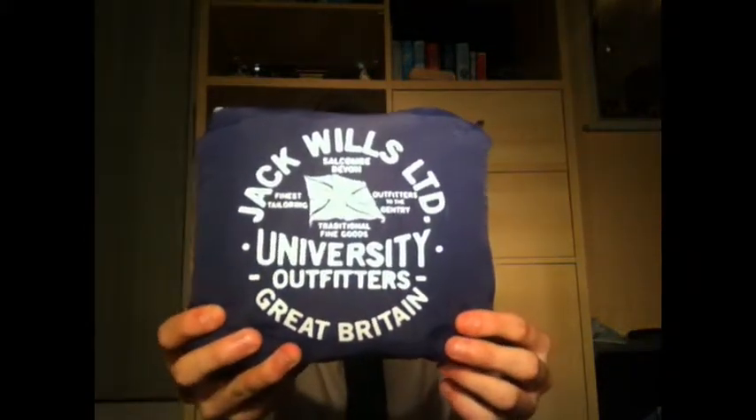To start off, in my video collection part one I showed you the Drysdale jacket and said I would show you it in the little pocket. Here it is - this is it in its little pocket. It's quite compact, so this could fit in a bag. It's much smaller than it was, as you can tell, and it says on it 'Jack Wills Ltd University Outfitters Great Britain.' This cost me 59 pounds.